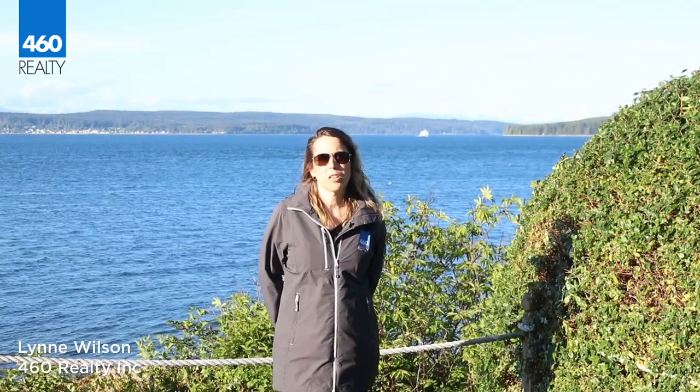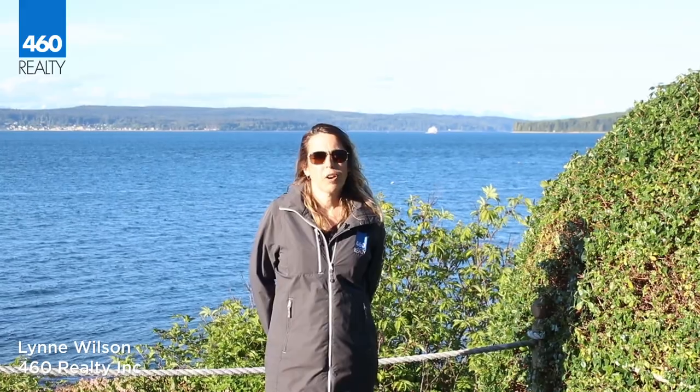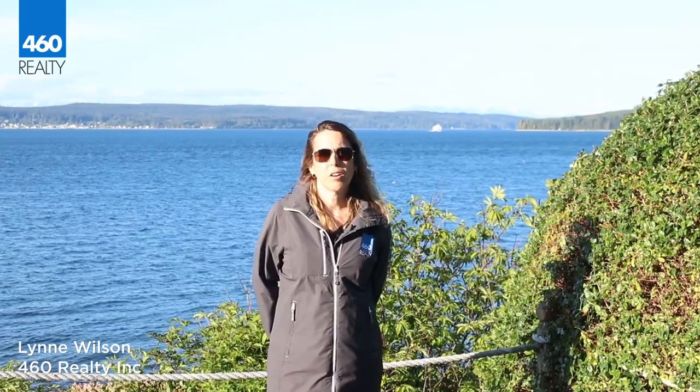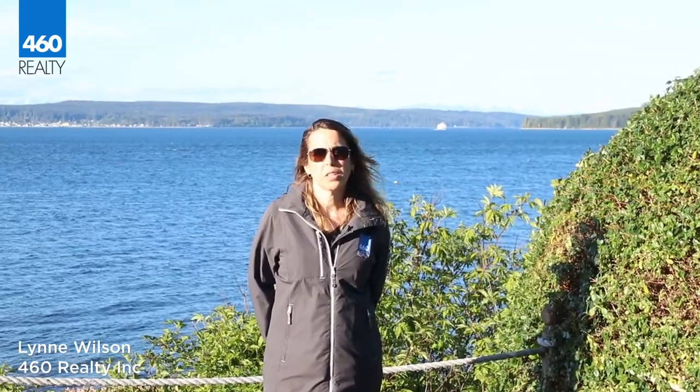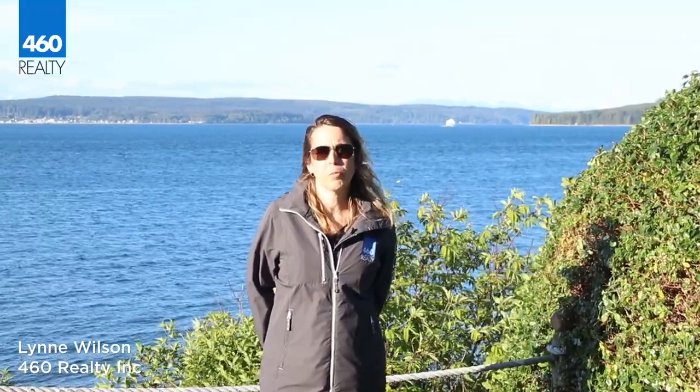Thank you so much for watching this video and touring this beautiful home with me. If you have any questions, please give my cell a call at 250-230-0050 or shoot me an email at lwilson@460realty.com.